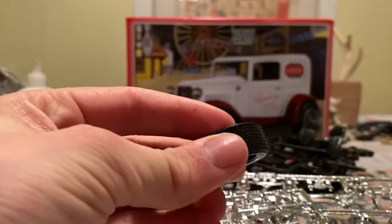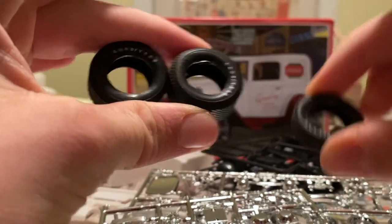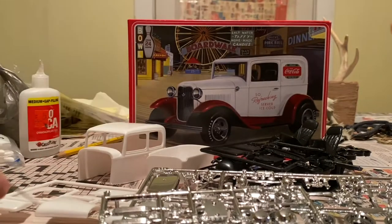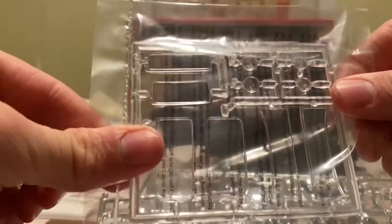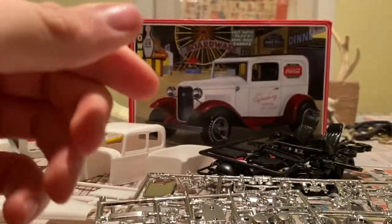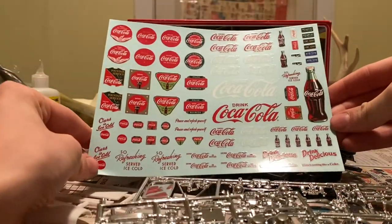You got big tires for the back and small tires for the front. And then you got one metal axle, windshield pieces, and headlights.